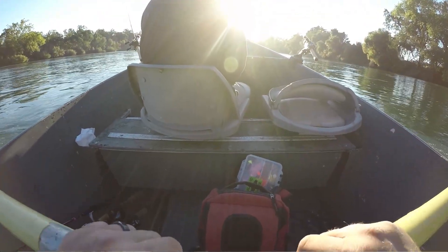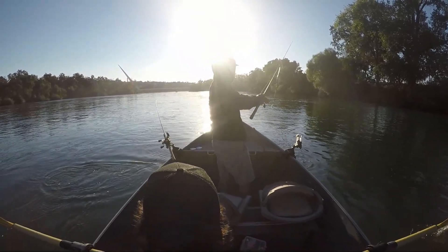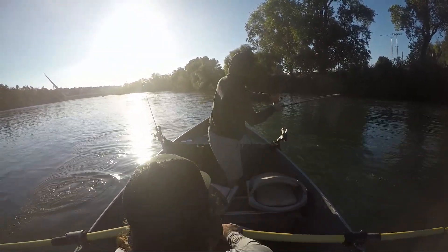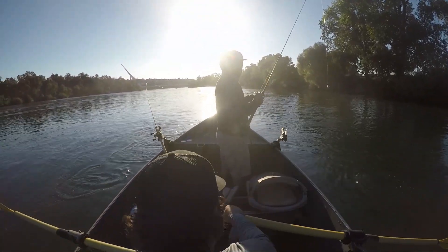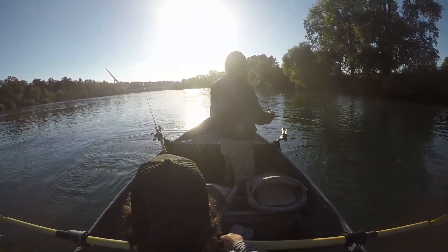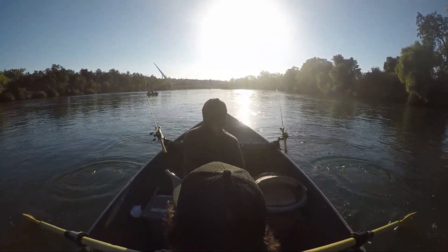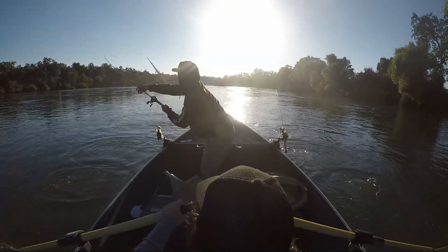It didn't go too long before we got our second fish. Oh, I just got smoked on that rod! I'm finding it back - three bites, just feeding it back, just stomping. That was a bite. That was another bite. There it is!